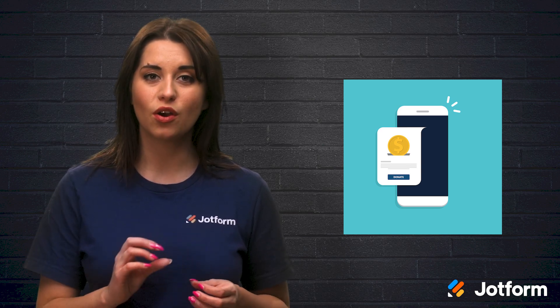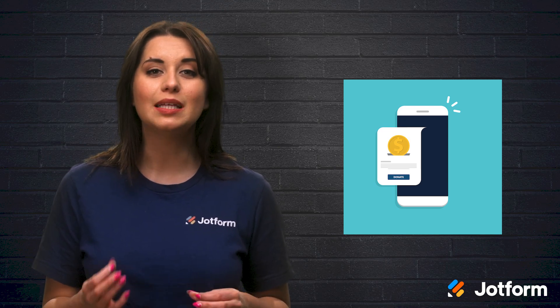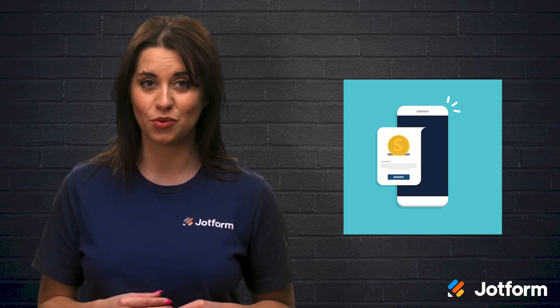You can put the QR code on nearly anything you can imagine. What's even better is that QR codes eliminate the need for cash and check donations.